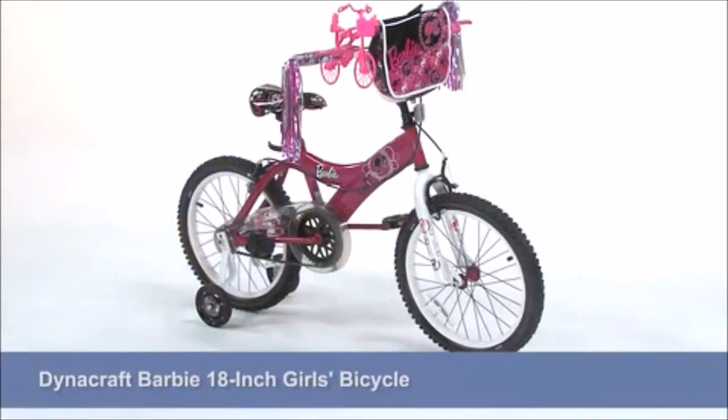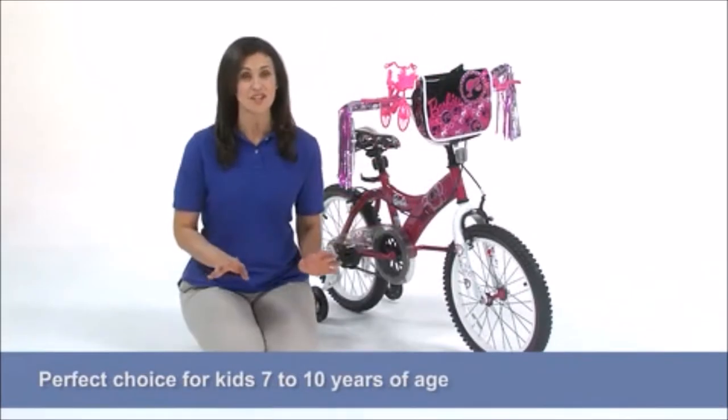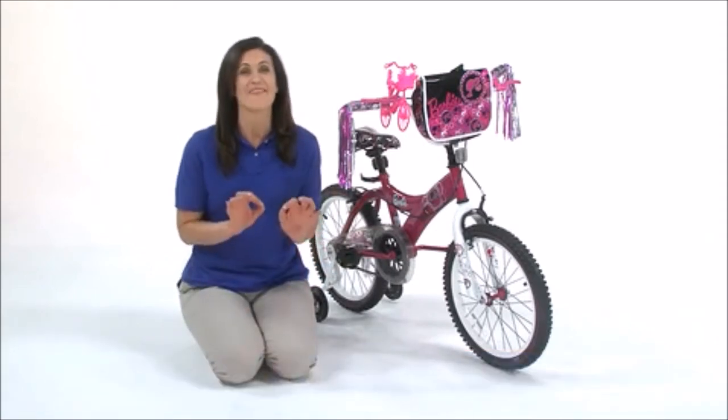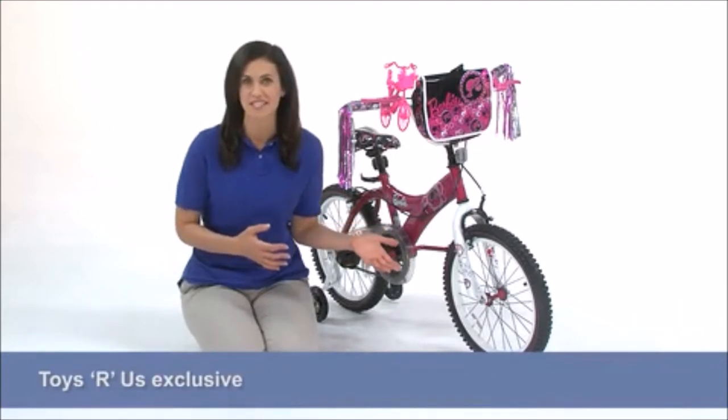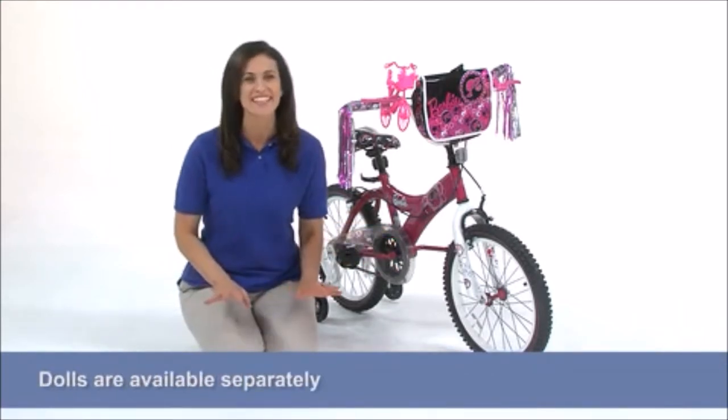Hi, I'm Claire, and this is the DynaCraft Barbie 18-inch Girls Bicycle, a perfect choice for kids 7 to 10 years of age. Your little gal will have the best bike on the road with this adorable Toys R Us exclusive ride. Once it's assembled, she'll be ready to pedal in style.